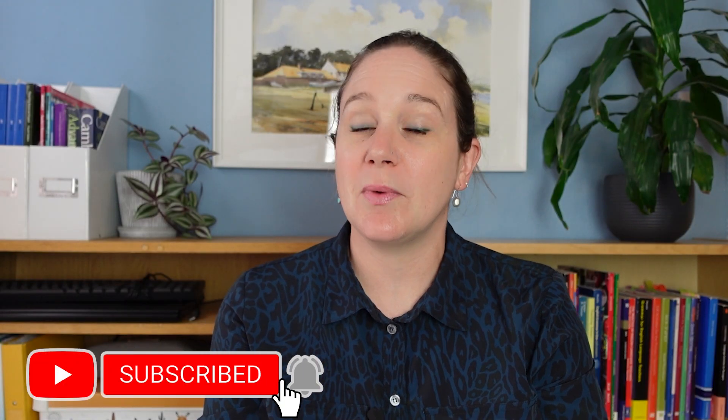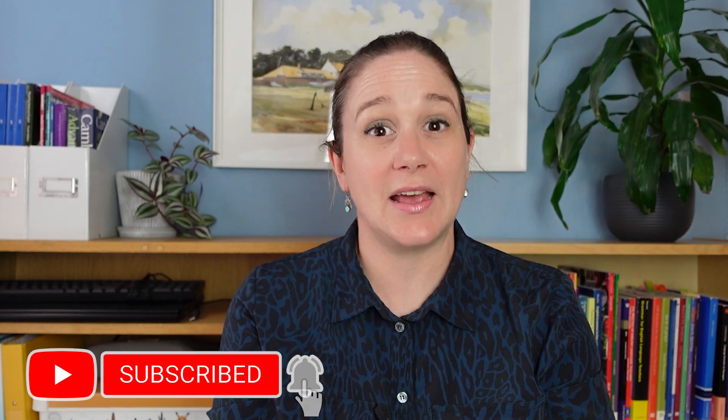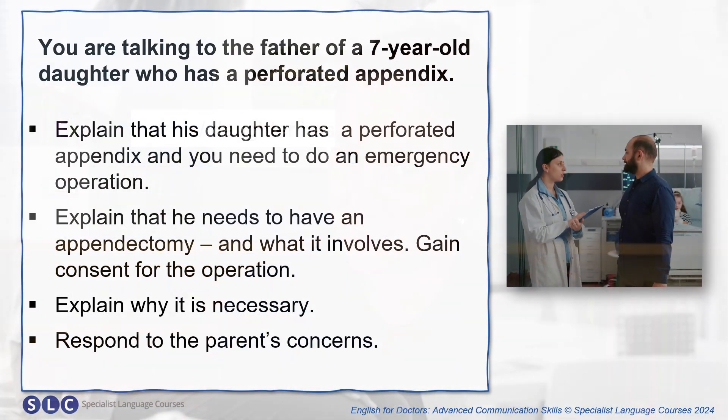Let's take a closer look at what you might say during an explanation of an appendectomy. Look at this scenario: you are talking to the father of a seven-year-old daughter who has a perforated appendix. Read the role card and think of some phrases you might use.